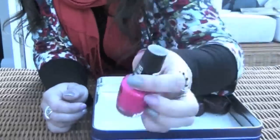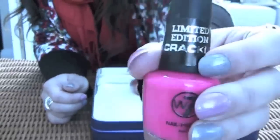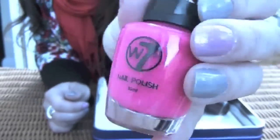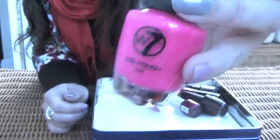Now this is the only one of my crackle nail polishes — it's not bad actually, it's quite a nice look. But I haven't bought any more and this is the only one I've got at the minute — bright pink. The only problem is it can't go with all nail polishes.